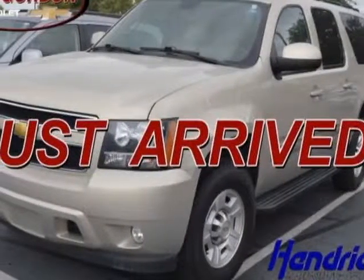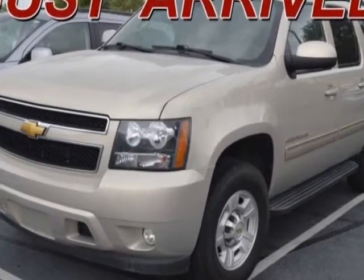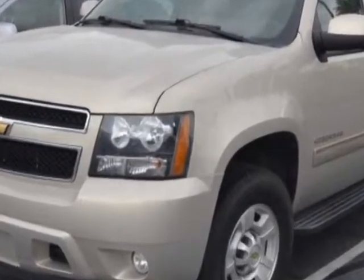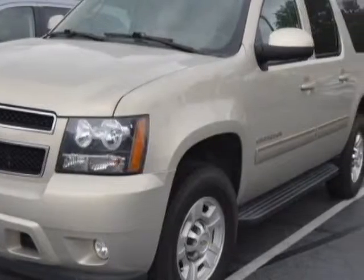Look at this certified pre-owned 2012 Chevrolet Suburban. This Suburban has just under 75,000 miles. For your protection, a warranty is available for this vehicle.